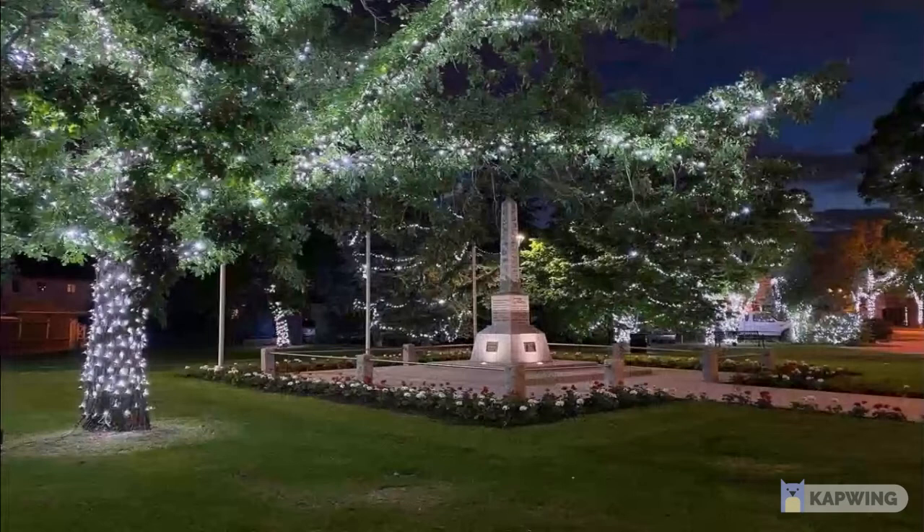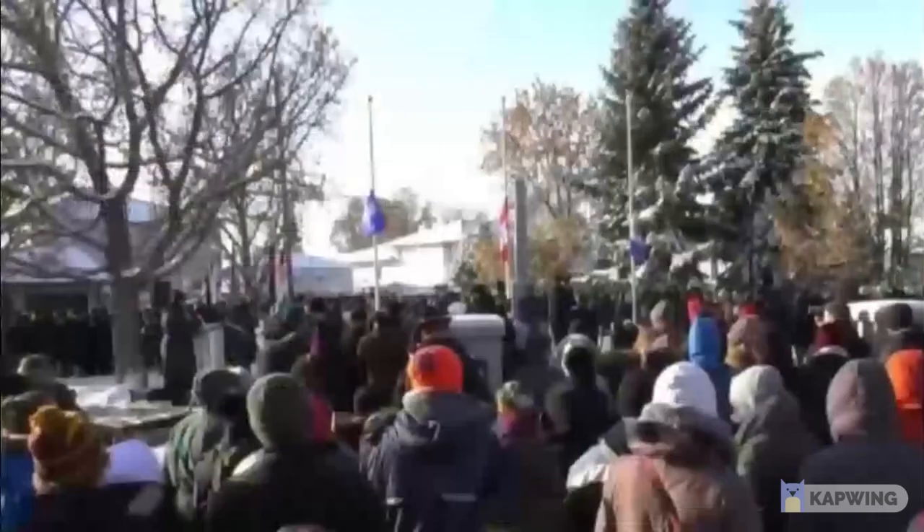Around the cenotaph, one can see a park complete with trees, bushes, park benches, and flowers. This ensures that this space remains inviting and welcoming for everyone wishing to pay their respects, and invites people to sit and think deeply about the courage and resilience the town of Beverly displayed.